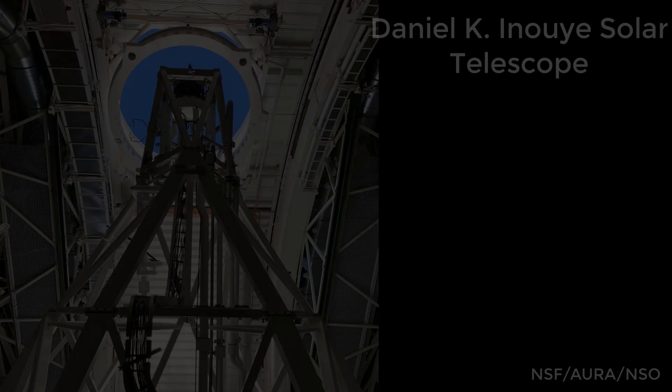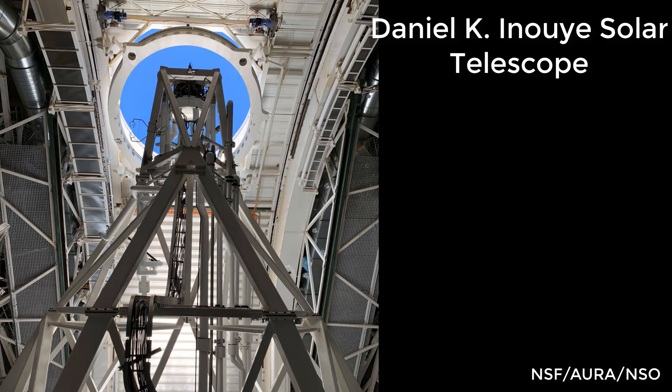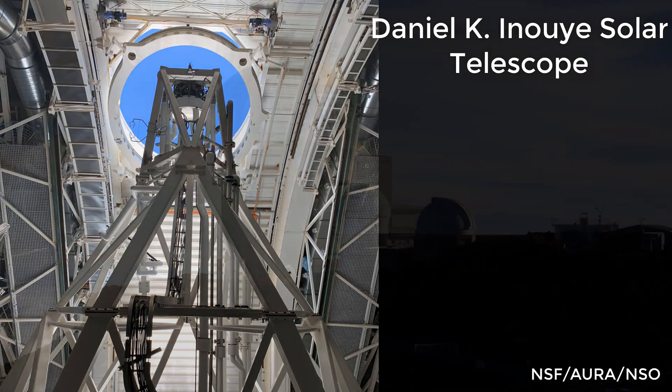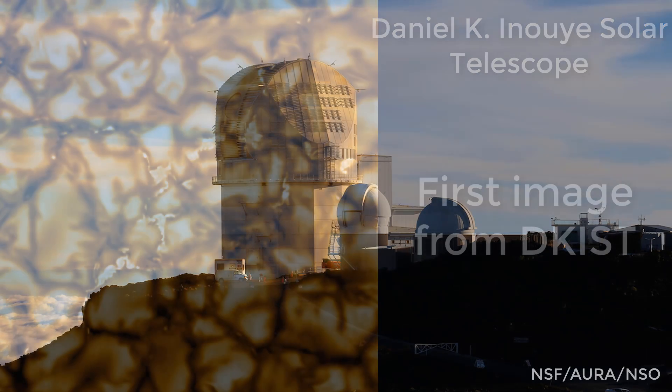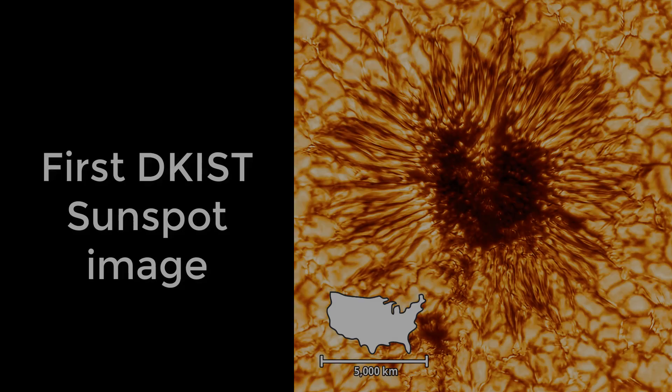In January 2020, the largest solar telescope in the world saw its first light when the National Solar Observatory's Daniel K. Inouye Solar Telescope in Hawaii opened its dome for the first time, and it entered its fully operational phase in the fall of 2022.